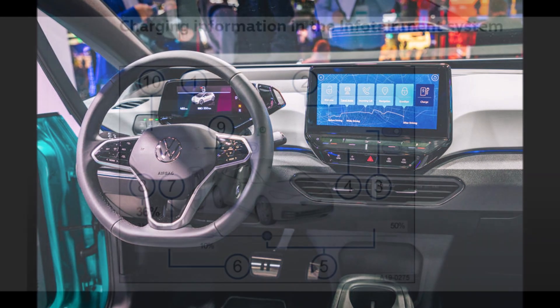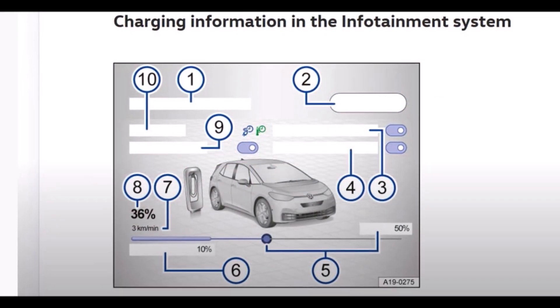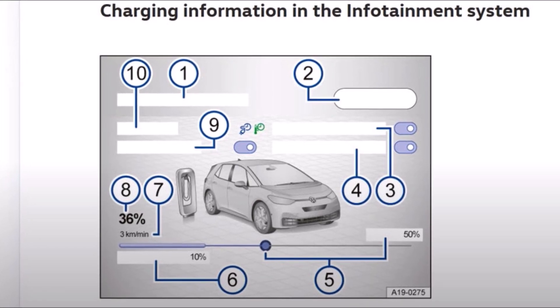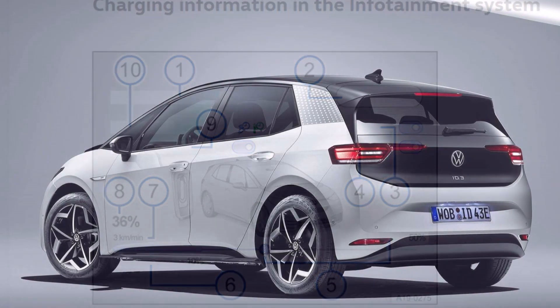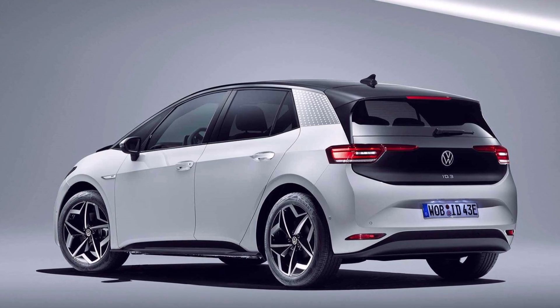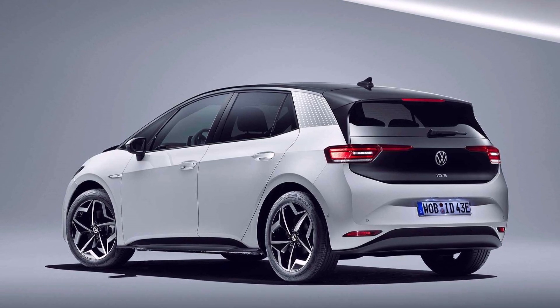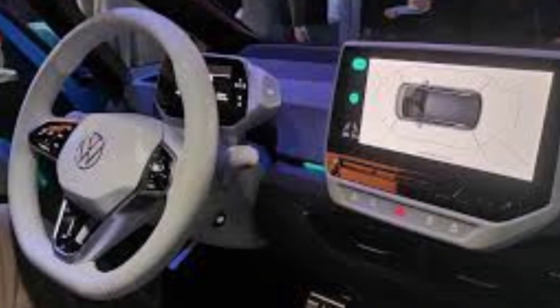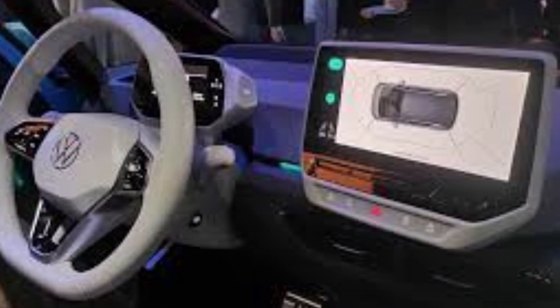Another feature: you can reduce the current for a home charging event — for example, to allow another electric device to pull power from the same circuit. Additionally, if you have the charger on a timer control, you can set the lower battery charge limit to hit at a specific hour.